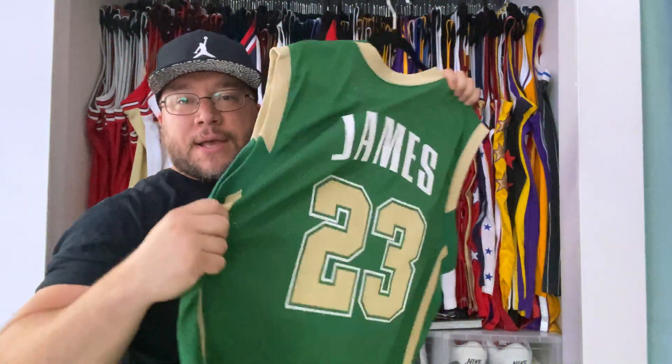So this may be my favorite LeBron James jersey that I own. It's his first All-Star game — check out that stitching, I've done a review on this jersey before. Denver All-Star game, you see the stars and numbers. Super dope. LeBronski — great jersey, beautiful jersey.